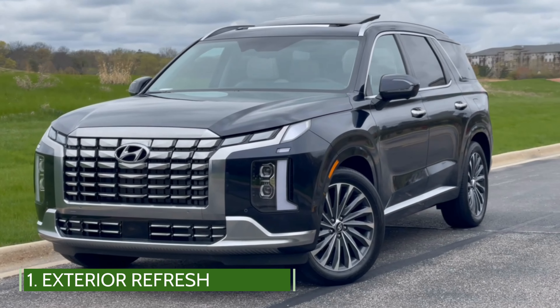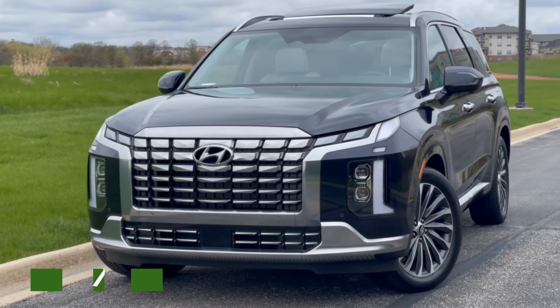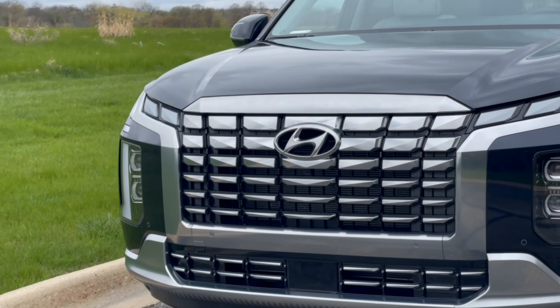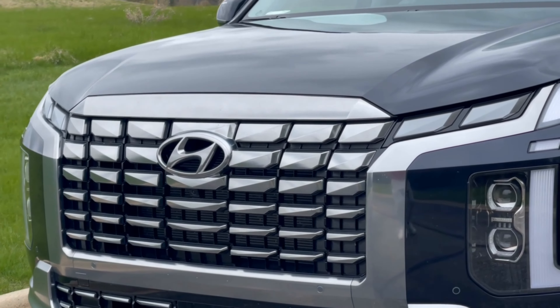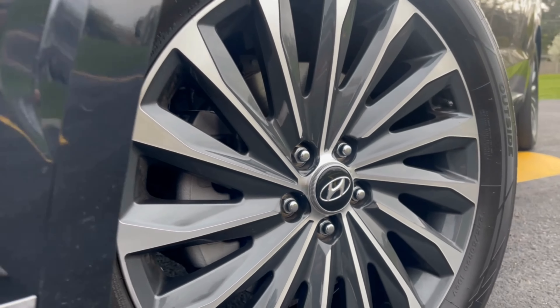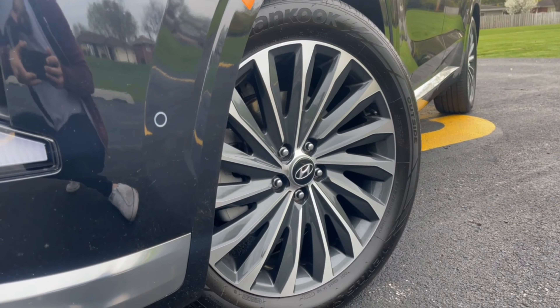First up, the most visible update to the Palisade is up front, where they have added a completely new fascia, a new grille, headlamps, and running lights. A new lighting signature utilizes vertically connected LED lights that frame the rest of the grille. Each of the five trim levels comes with its own unique set of 18 or 20-inch wheels.